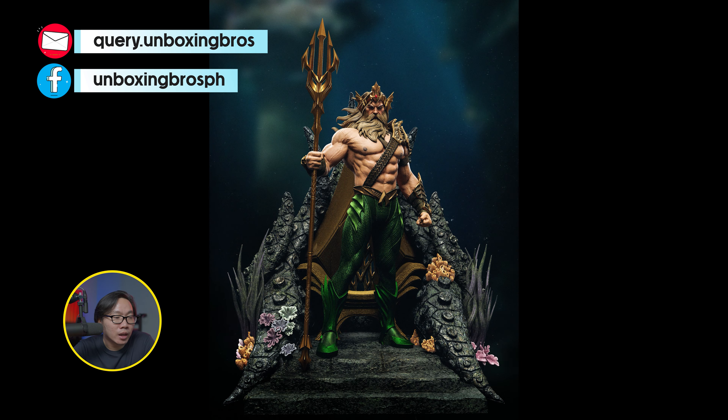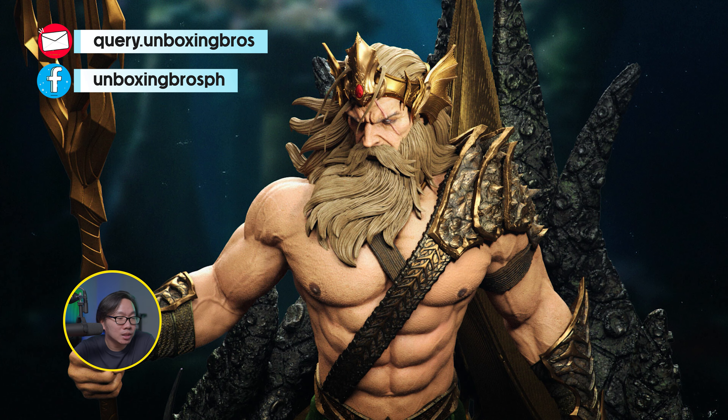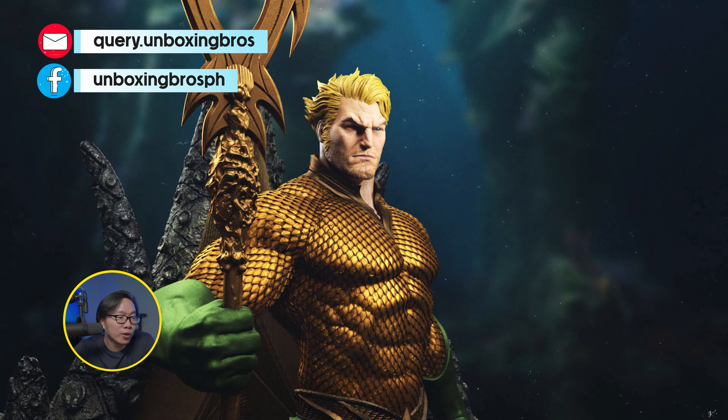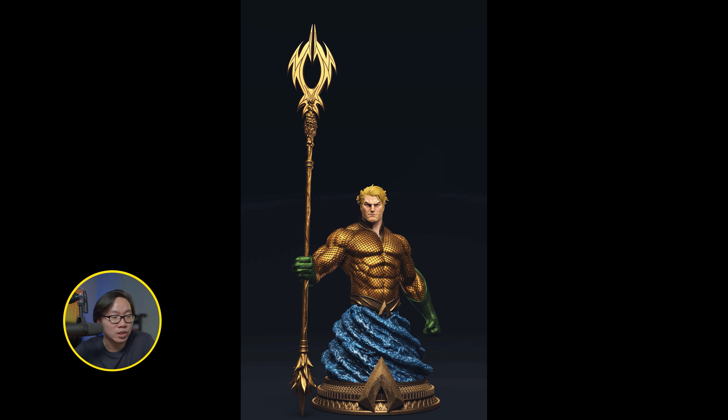We have a full reveal and open pre-order for this Aquaman on Throne. It is sculpted by Angad Singh. It comes with two versions to choose from — either the big or small throne base. It does have a torso switchout as well as a torso stand.